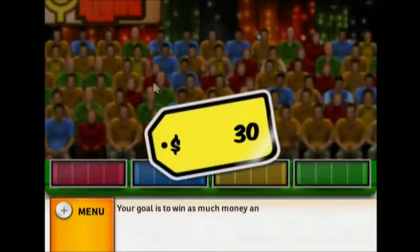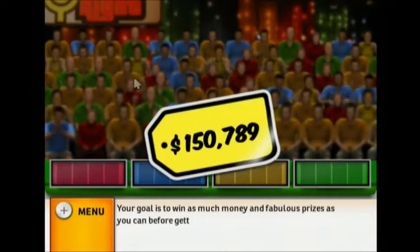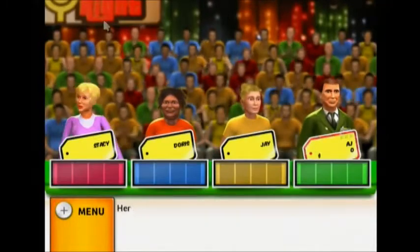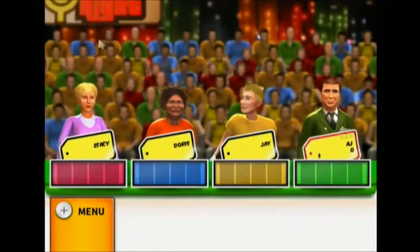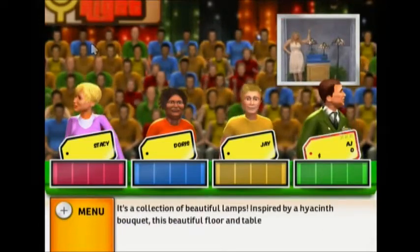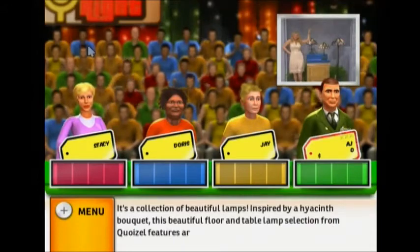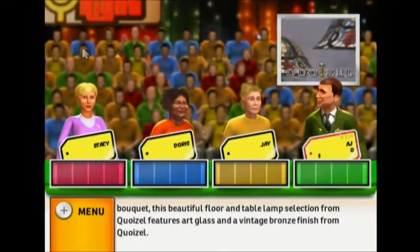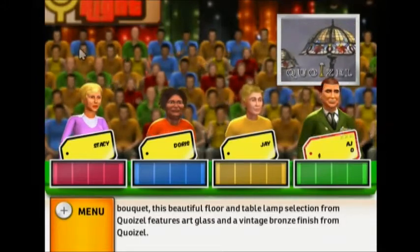Your goal is to win as much money and fabulous prizes as you can before getting three strikes. Welcome to Contestants Row. Here is the item up for bids: it's a collection of beautiful lamps. Inspired by a hyacinth bouquet, this beautiful floor and table lamp selection from Quazelle features art glass and a vintage bronze finish.